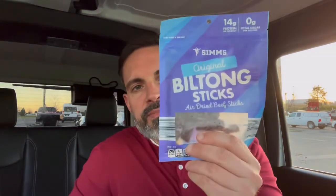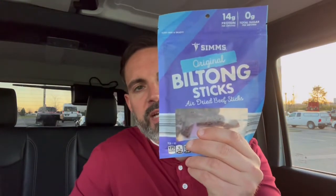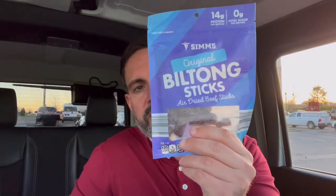Andiamo! Hey paisano, Tony Snacks here and today I am snacking on Sims Original Beef Biltong Sticks.